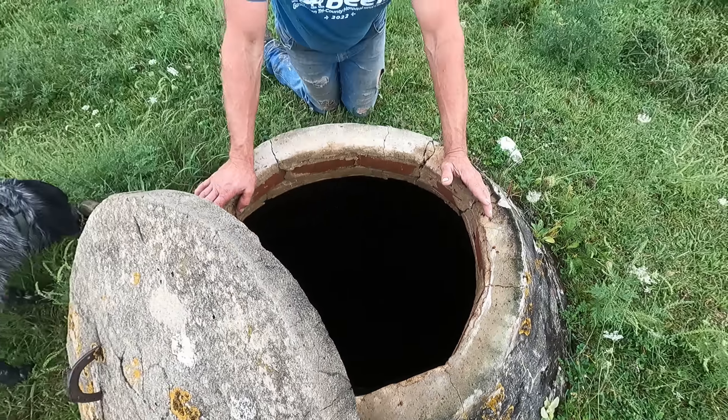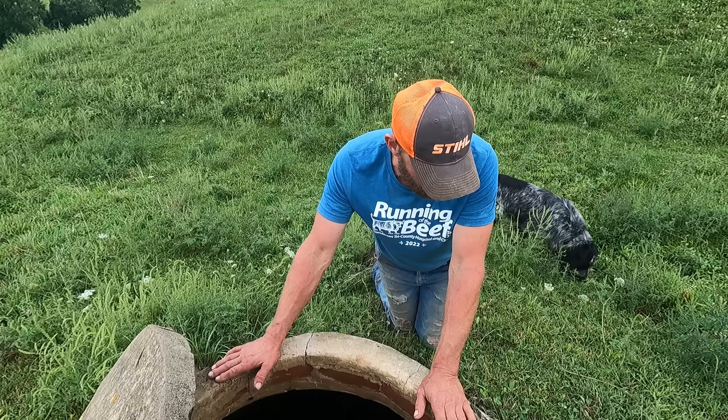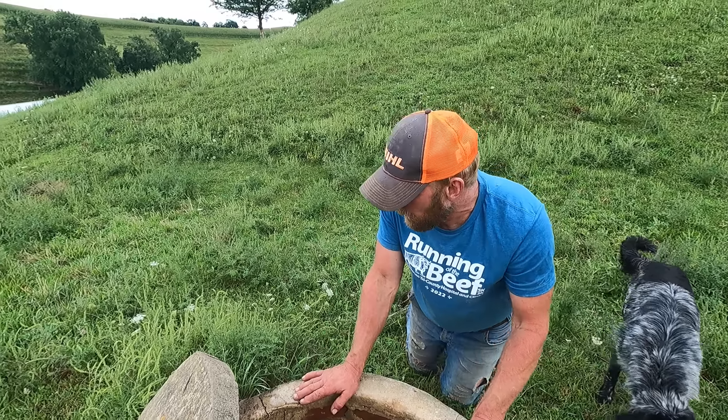They're not legally used for selling milk anymore, but this one just happened to be here. I think it's in excellent shape. It's up on a hill here and it's out of everybody's way.